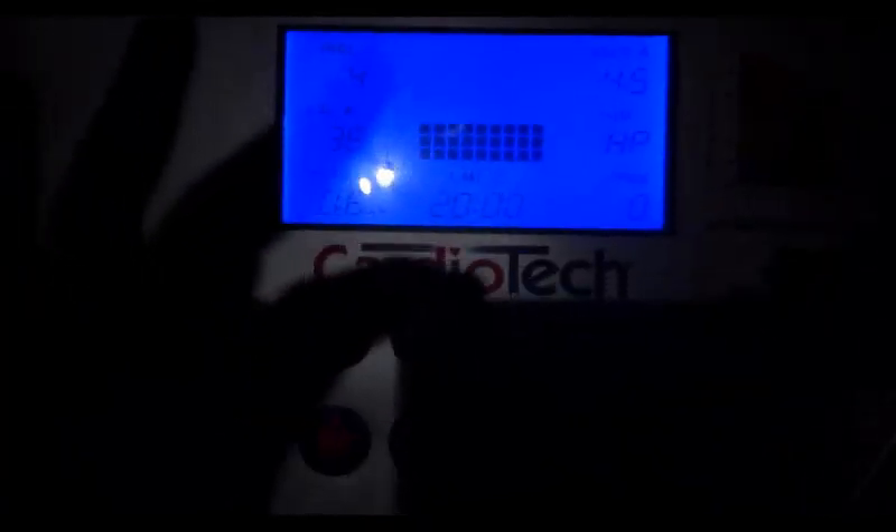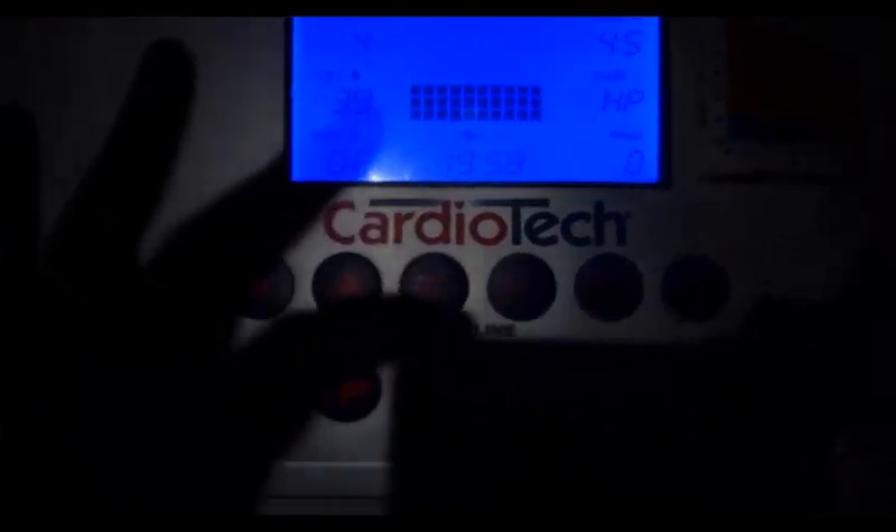We're just about to hit 20 minutes, so 10 minutes have passed and we've done 0.6 of a km. I've got an incline of 4, speed of 4.5 kilometers an hour, and burned about 39 calories.